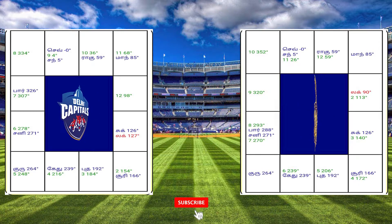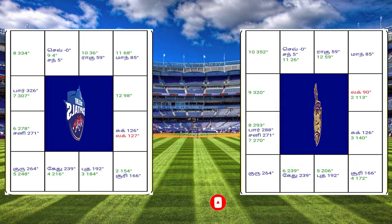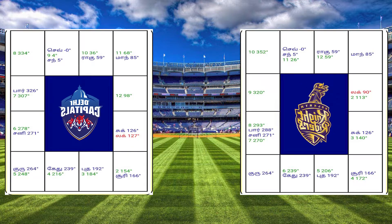Om Nama Shivayah! In the past 10 years, we will see a prediction for IPL match. There are three matches. Let's talk about the first match.